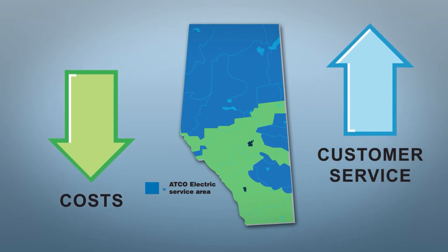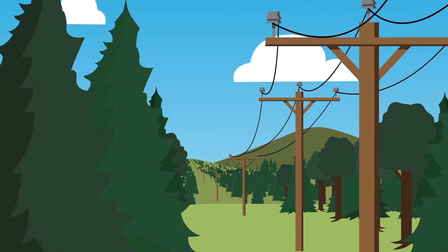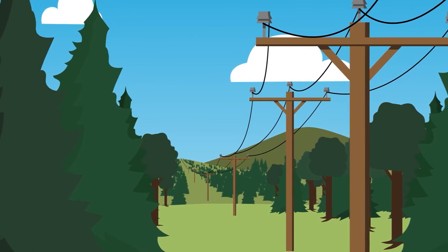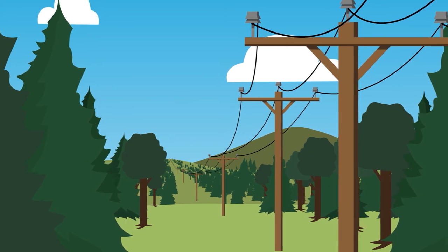For example, one of our biggest ongoing expenses is managing vegetation growth near power lines to avoid tree-related outages. We have and will continue to introduce new methods that provide longer-term results and are more environmentally friendly.